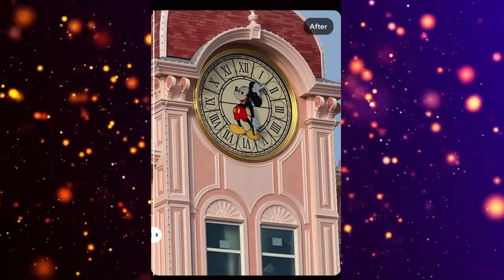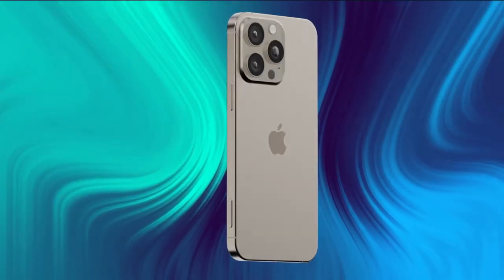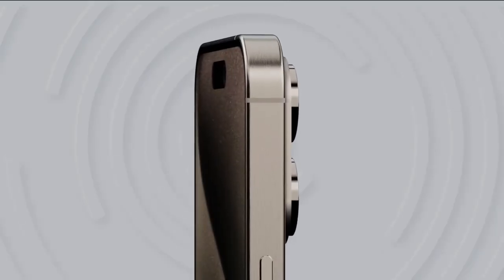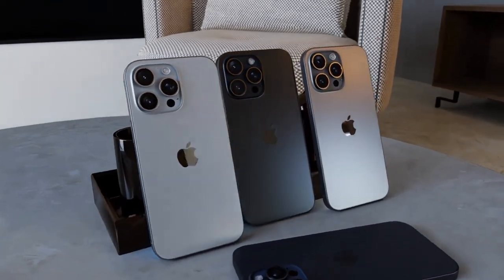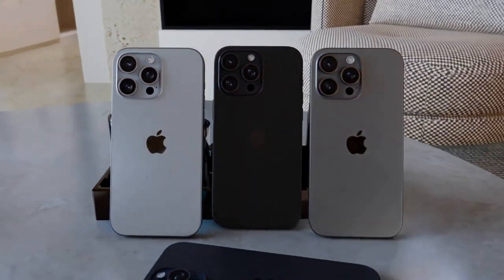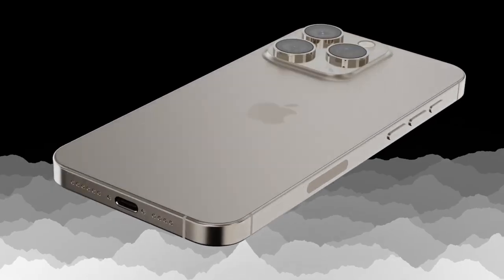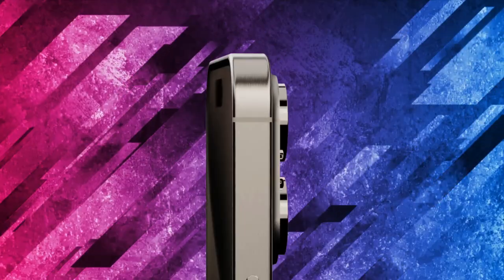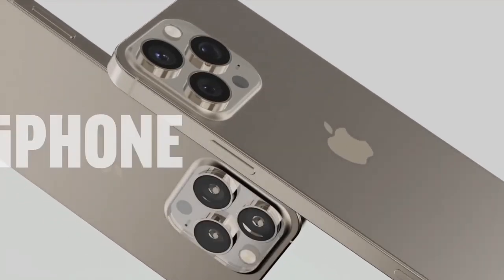Well, let's talk battery. Rumor has it that the iPhone 16 Pro Max will boast a significantly larger battery compared to its predecessor, the iPhone 15 Pro Max. We're talking more juice than ever before, folks. With a larger battery capacity and enhanced power efficiency, this could easily be the longest-lasting iPhone battery to date. Just imagine all the extra screen time you'll get.